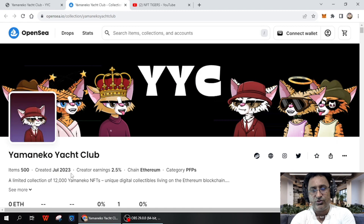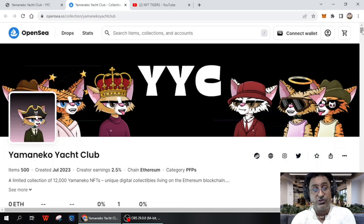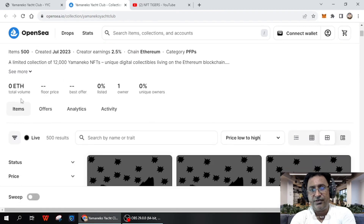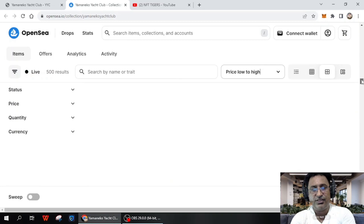There are 500 items, created in July 2023, with a 2.5% creator fee, on the Ethereum chain, in the PFP category. You have to connect your wallet — it's a very easy and simple process. Select your network as Ethereum and you can buy from there. You can see full price, best offer, listed items, and unique owners.